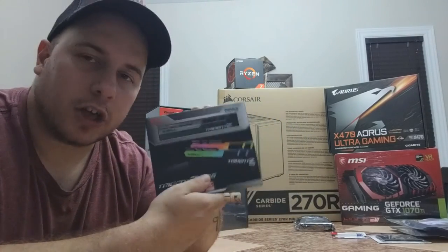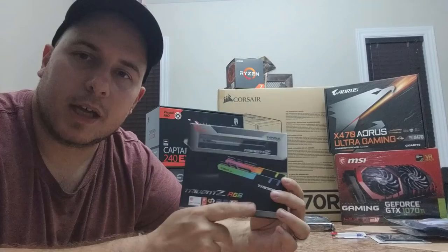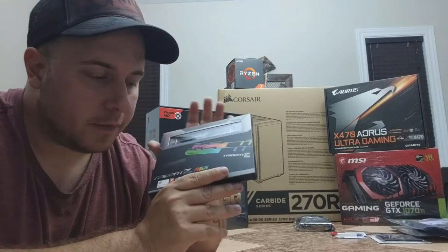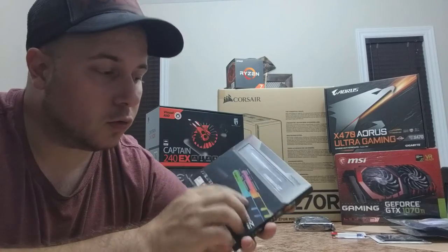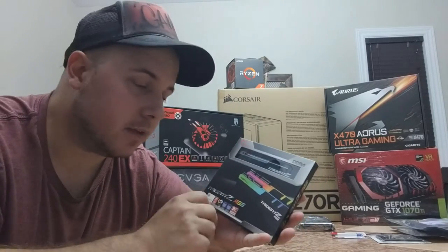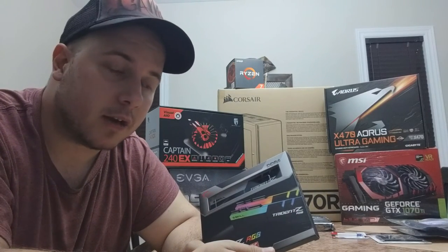Next up is the G.Skill Trident Z RGB memory — 16GB, 2x8GB. I read a lot about RAM compatibility with AMD and this one seems to be among the most compatible options. I'm going to set the RGB to red to fit the rest of the build. I really love the design of these G.Skill sticks — they look awesome with the DDR4 styling. It's going to add a lot to the overall look of the case. I might also add LED strips around the case later.